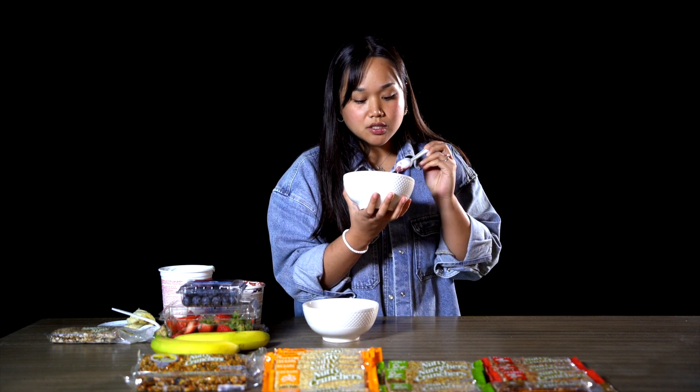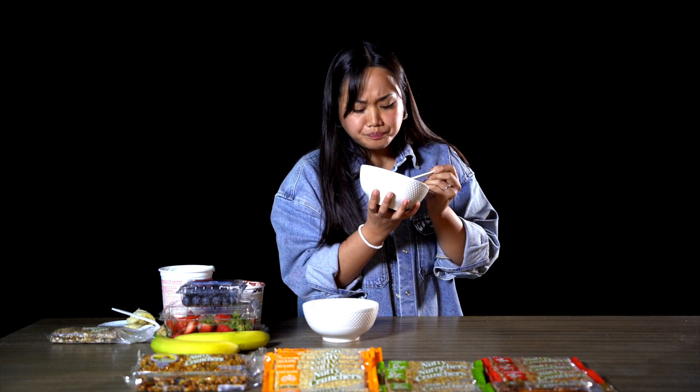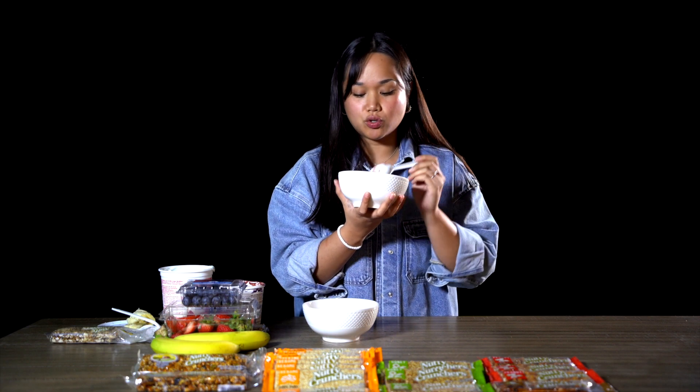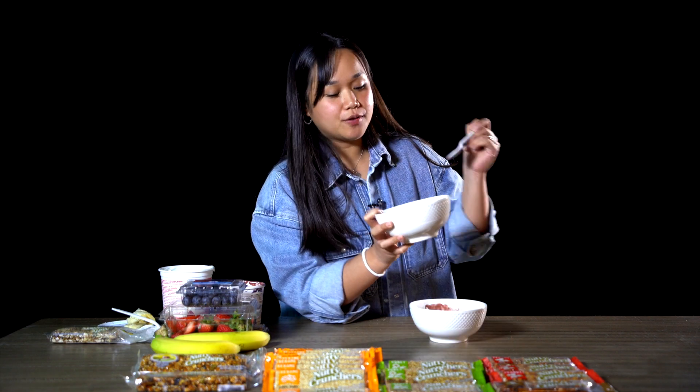That's good! The crunch in this honey mix is so delicious. It has sunflower seeds, sesame seeds, and also some almonds in it. It's so, so good. And now for the yogurt bowl.